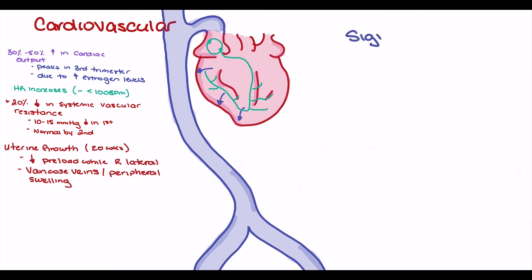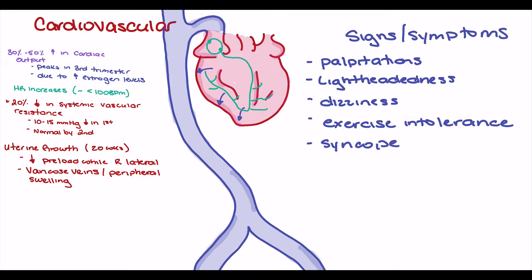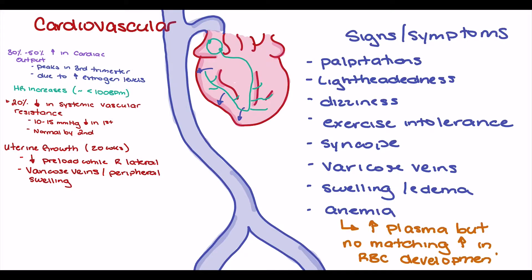Normal signs and symptoms expected from these changes include palpitations, lightheadedness, dizziness, exercise intolerance, and syncope — related to the decrease in blood pressure and increase in heart rate. Varicose veins and peripheral edema are related to the increase in circulating blood volume and potential compression of the venous system. Pregnant patients are also at risk of anemia because we see an increase in plasma volume without an associated increase in red blood cells, which can exacerbate the symptoms mentioned above.